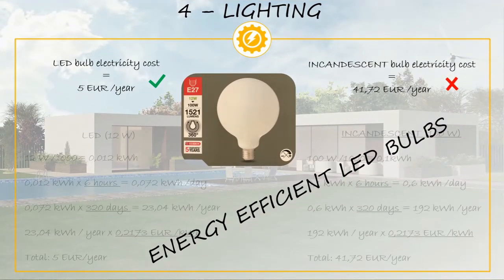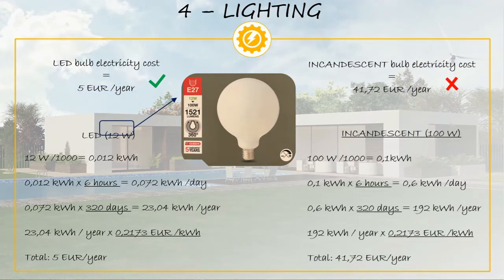Now we are looking at how much electricity we use to illuminate our houses. Illumination accounts for 12% of the total electricity used at home. We are going to show you the difference between using energy efficient LED light bulbs versus the much less efficient incandescent light bulbs, and how much electricity can be saved by using LEDs.